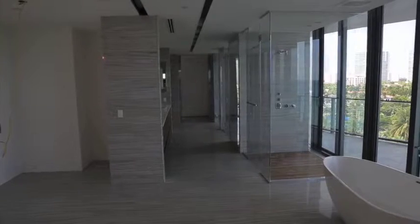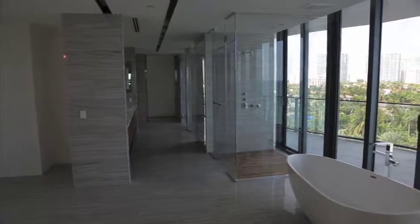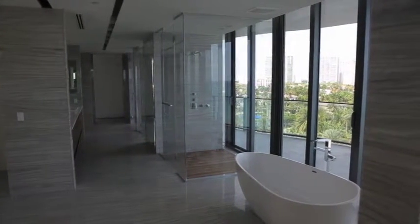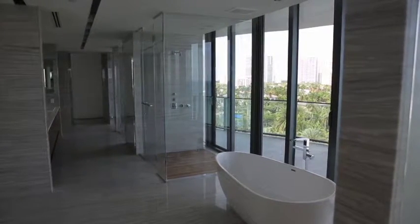Common area finishes include designer lighting throughout, with the finest of stone, woods, glass, and wall coverings, as well as site-commissioned artwork and customized furnishings that have been designed exclusively for Regalia.